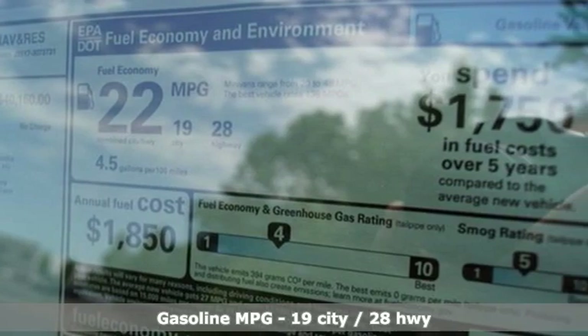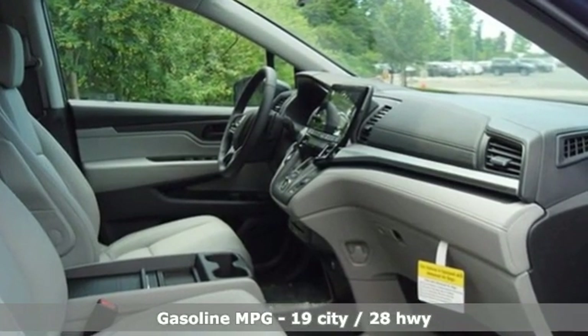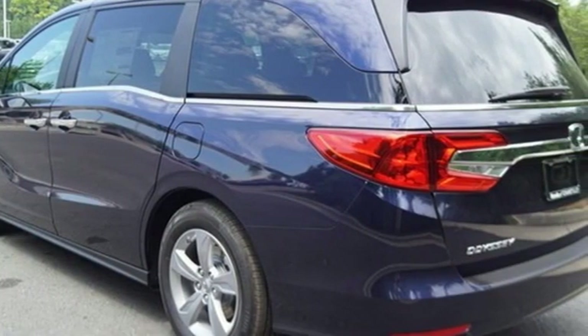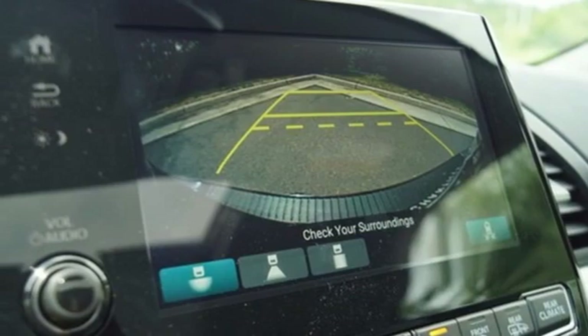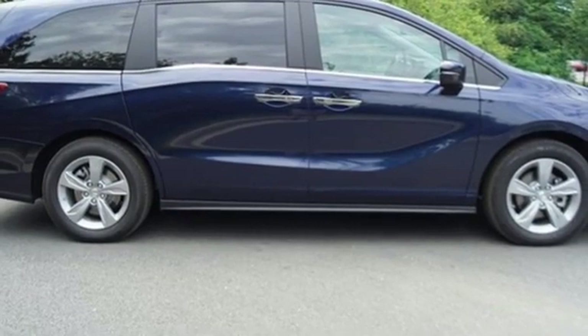It comes with all the amenities you need: memory exterior door mirror settings, front heated leather bucket seats, integrated navigation system, auto dimming rear view mirror, streaming audio, remote engine start, dual zone climate control, V6 engine, power sliding and tilting sunroof, and automatic transmission.